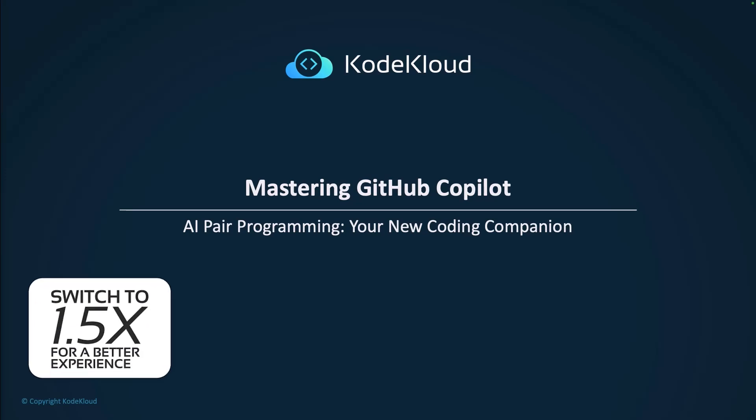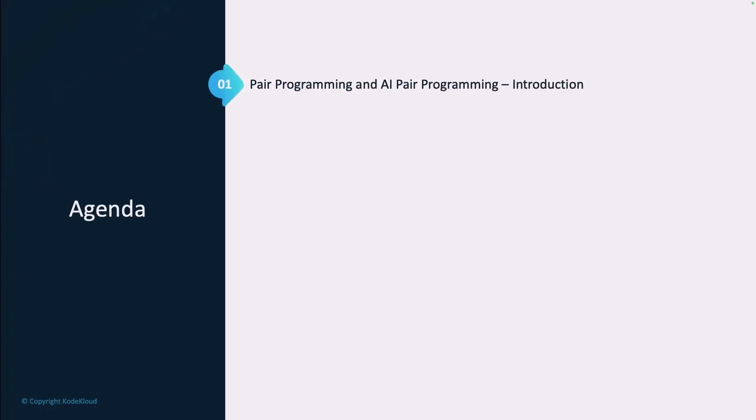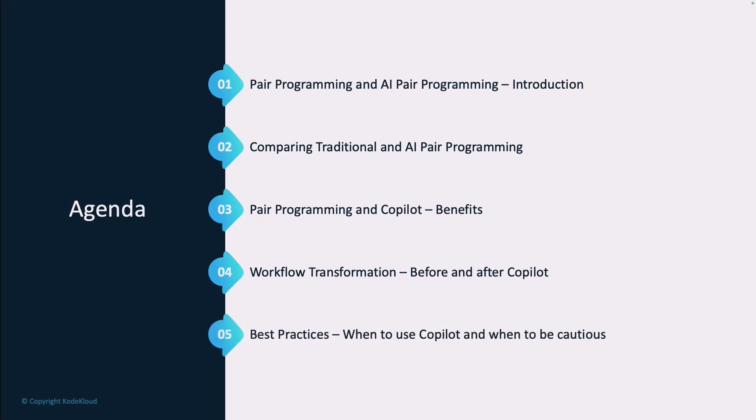Today, we're exploring an exciting evolution in software development: AI pair programming with GitHub Copilot. This represents a fundamental shift in how we write code, combining human creativity with AI assistance to enhance our software development workflow. We'll talk about pair programming and AI pair programming and compare the two. We'll cover the benefits, the workflow transformation before and after Copilot, best practices, and when to use Copilot and when to be cautious of it.